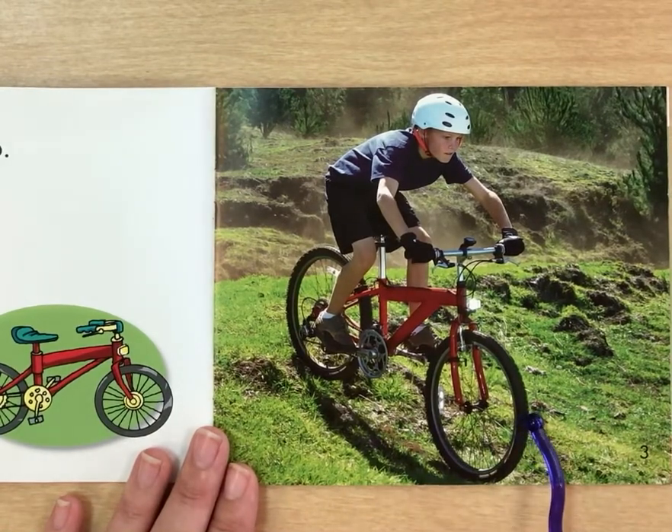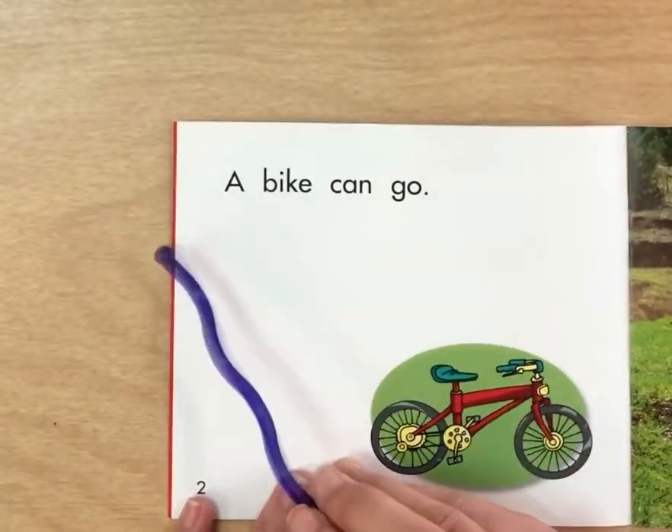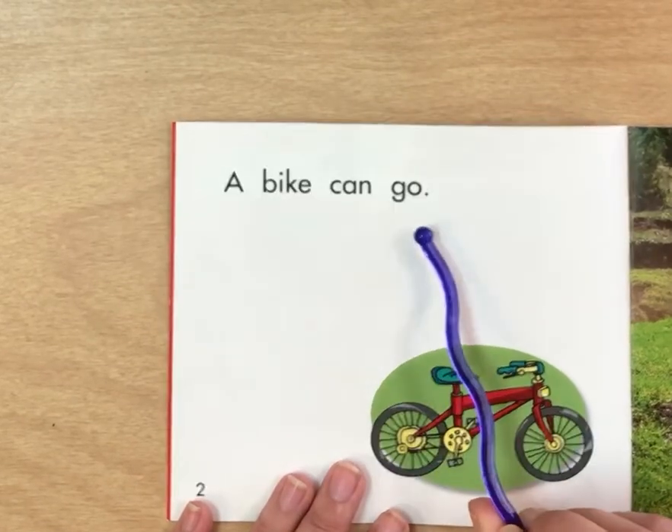Let's look at the picture here. What is this little boy on? A bike. Let's read the words here. We know this sight word. This sight word is 'a'. A bike can go.